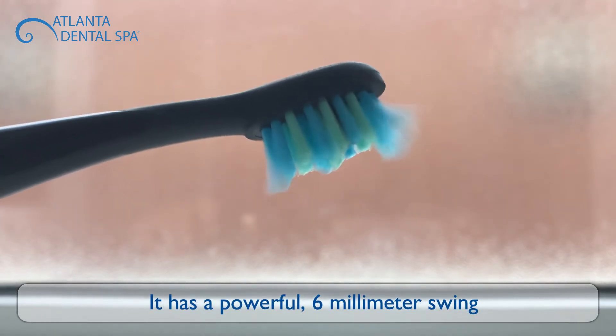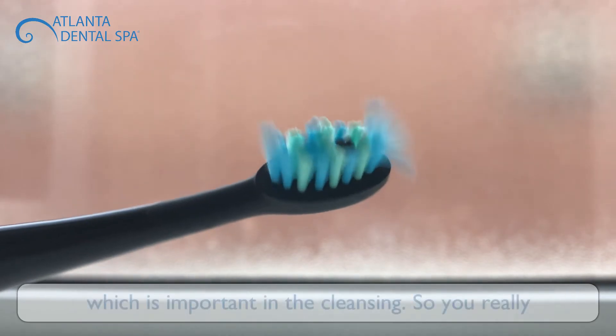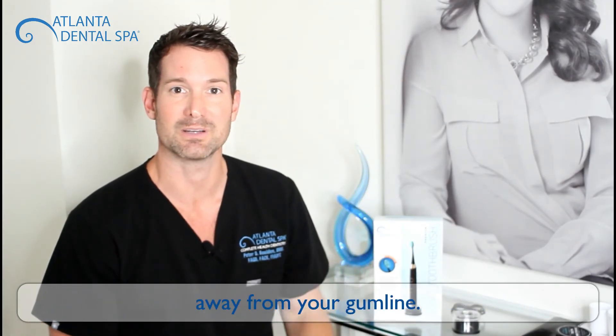It has a powerful six millimeter swing and about 40,000 vibrations or strokes per minute, which is important for cleansing. You can really just put the brush in like this and let it do the work, because it has such a powerful sweeping action to get the debris and bacteria away from your gumline.